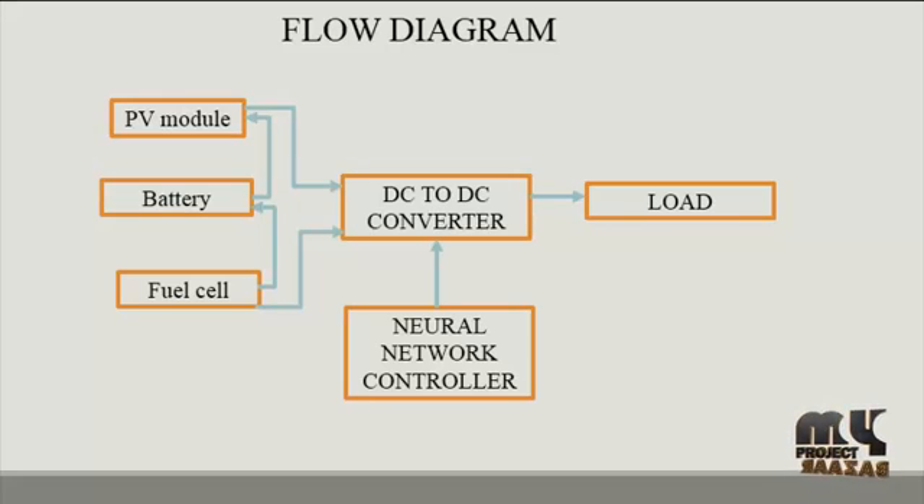The next source is the battery. An electric battery is a device consisting of one or more electrochemical cells with external connections provided to power electrical devices such as flashlights, smartphones, and electric cars. When a battery is supplying electric power, its positive terminal is the cathode and its negative terminal is the anode. The negative terminal is the source of electrons that, when connected to an external circuit, flow and deliver energy to an external device. When a battery is connected to an external circuit, electrolytes move as ions, allowing the chemical reaction to be completed at the separate terminals.